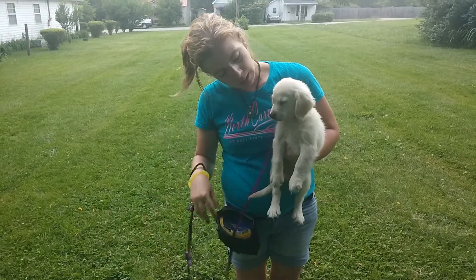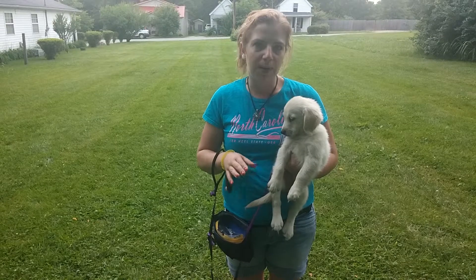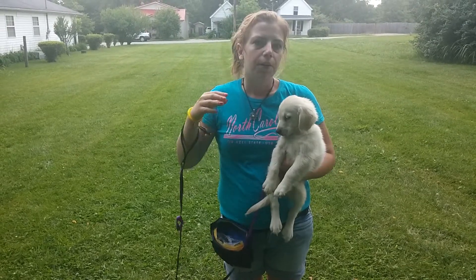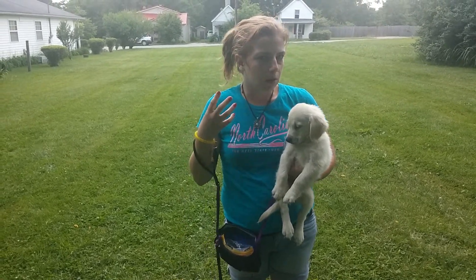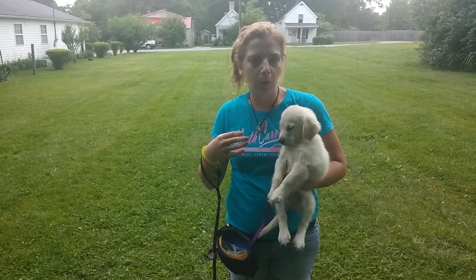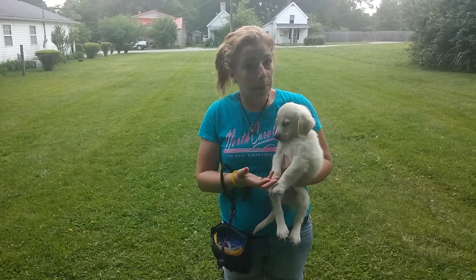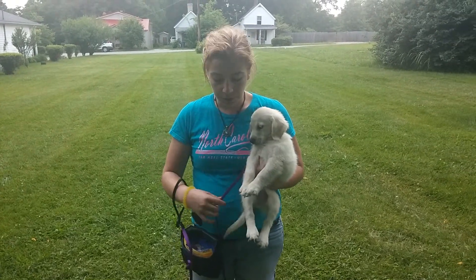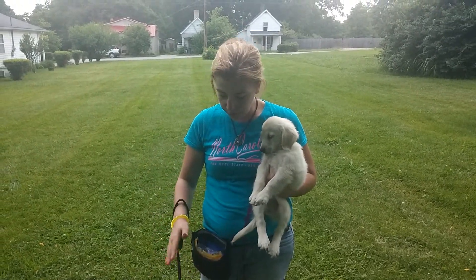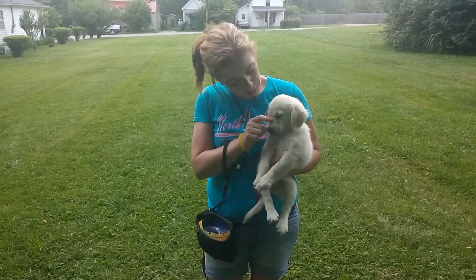Today we're going to be starting with leash training. This is the very beginning, so we're not going to use a whole lot of pressure on him. We're going to let him figure out where he gets the least resistance. We're not going to use a lot of commands yet. We're going to tie in an auto sit, which is where they sit when you stop walking. All you need for this is a clicker, a treat pouch, some good treats. We've got some ham and a hungry puppy.